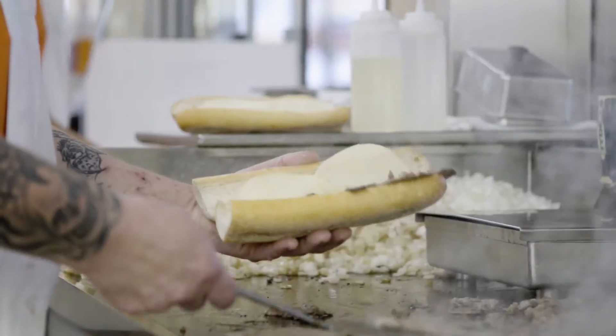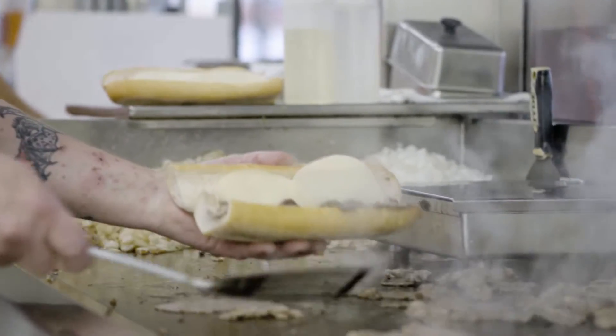This particular project is very unique because Geno's is open 24 hours a day, 7 days a week. We have to handle the logistics of that to make sure that we don't hinder any of their food service operation.